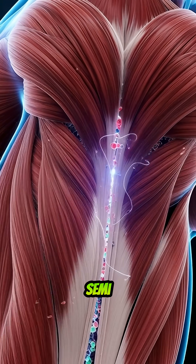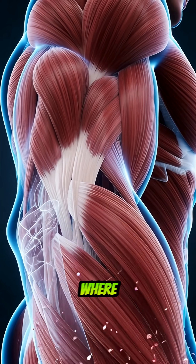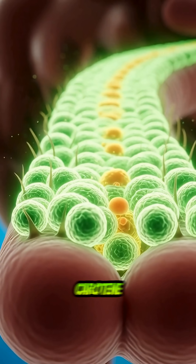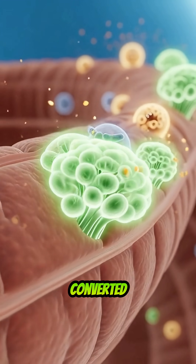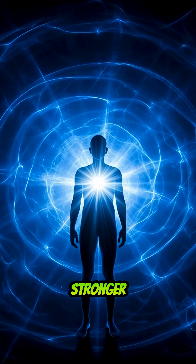Now semi-liquid, the carrot enters the small intestine — this is where the magic happens, the nutrient extraction zone. Beta carotene is absorbed, transported to your liver, and converted into vitamin A: the nutrient behind sharper vision, growing skin, and stronger immunity.